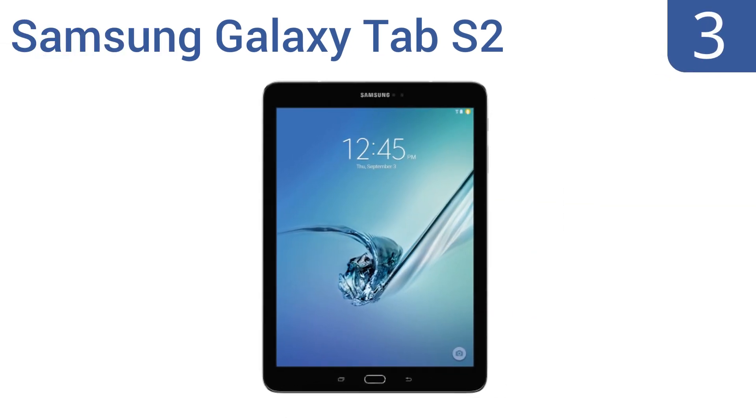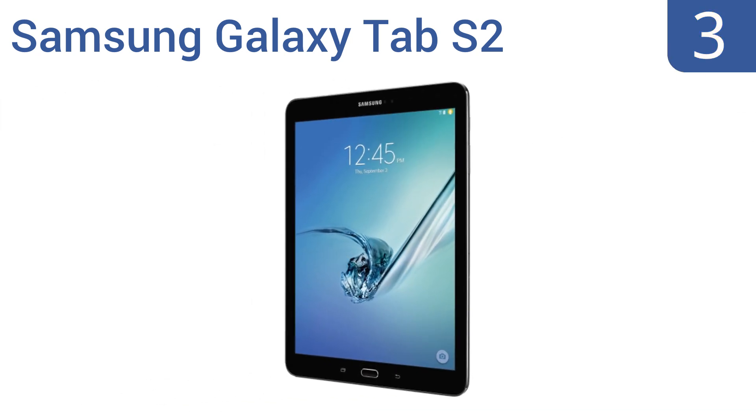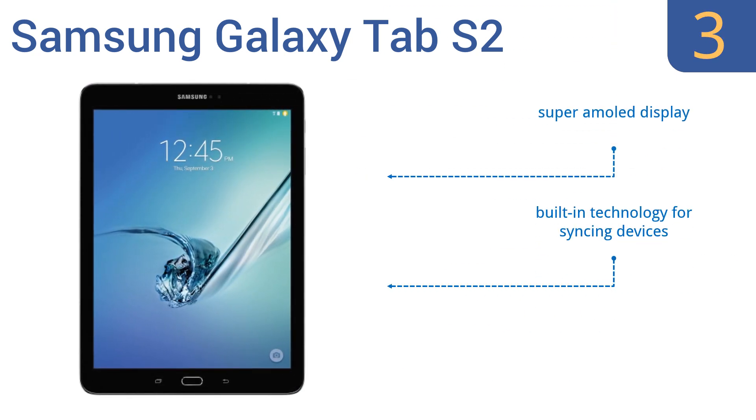Nearing the top of our list at number 3, the thin and lightweight design of the Samsung Galaxy Tab S2 makes it easy to take your digital content with you wherever you go. Its quick connect feature lets you send content from your tablet directly to a smart TV. It features a Super AMOLED display, built-in technology for syncing devices, and expandable memory.